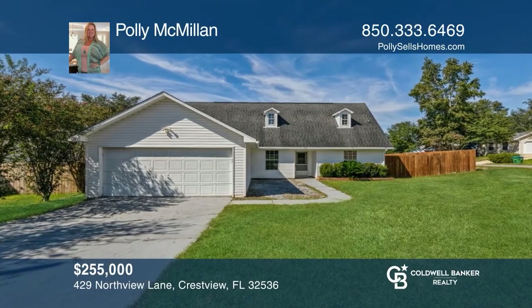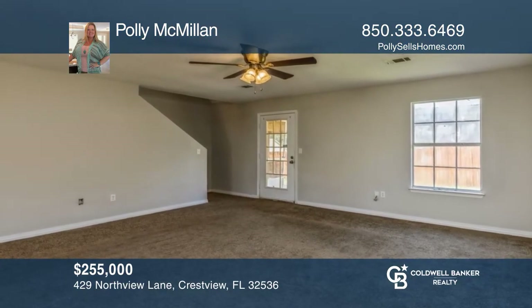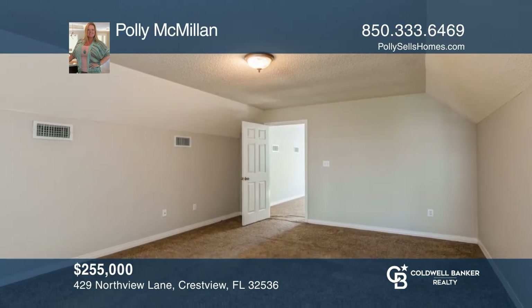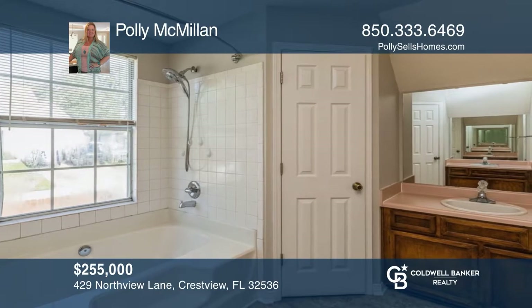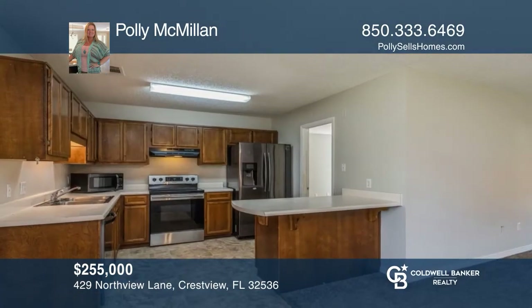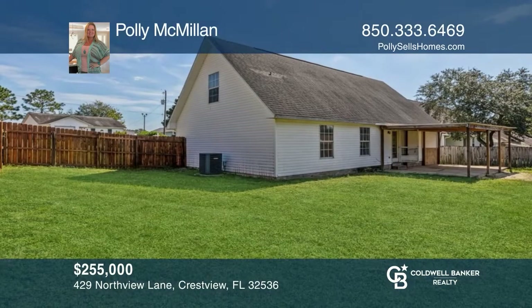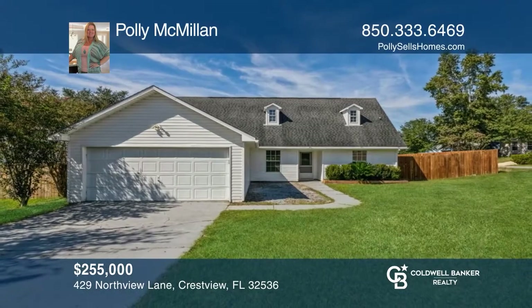In southernmost Crestview on a corner lot, this freshly painted home offers four large bedrooms and three full baths. There's a primary room upstairs and a second primary room downstairs. The kitchen features an eat-at bar, great for entertaining. The backyard is fully fenced in with a covered patio. Want to turn this house into a home? Contact Polly McMillan today.